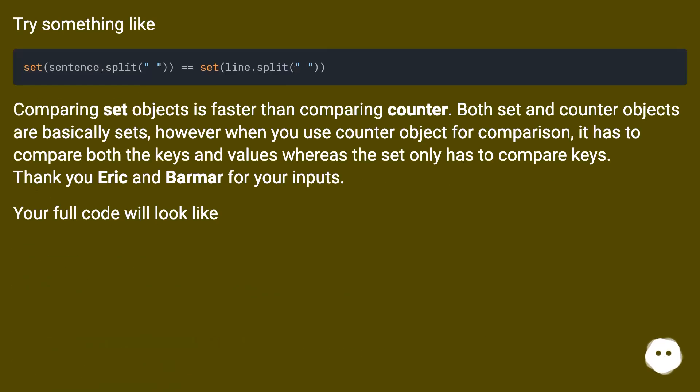Try something like comparing set objects, which is faster than comparing Counter. Both set and Counter objects are basically sets; however, when you use a Counter object for comparison it has to compare both the keys and values, whereas the set only has to compare keys. Thank you Eric and Barmar for your inputs — your full code will look like this.